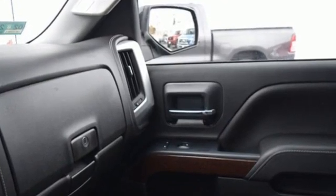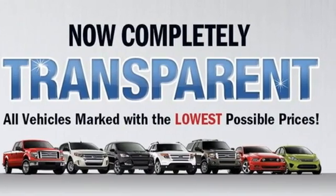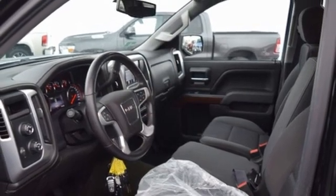It's well equipped with features you need. Automatic transmission, four-wheel drive, driver selectable mode, trailer hitch receiver.